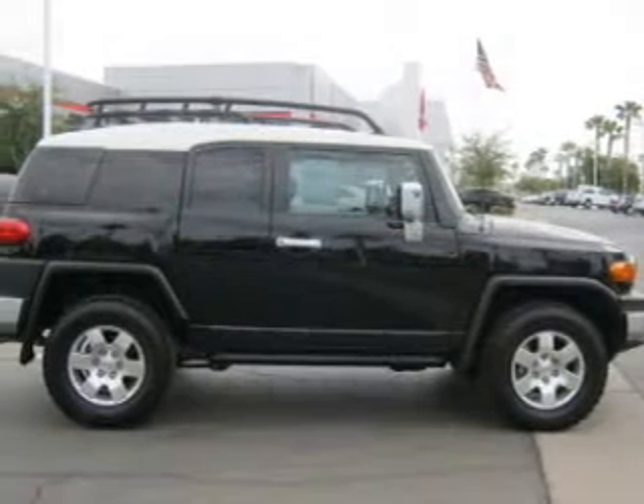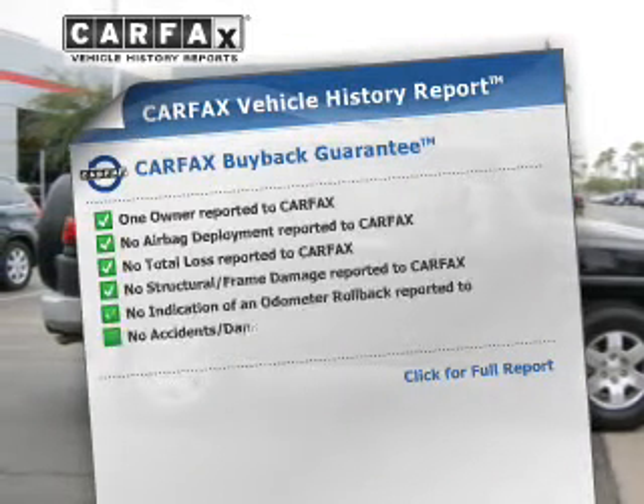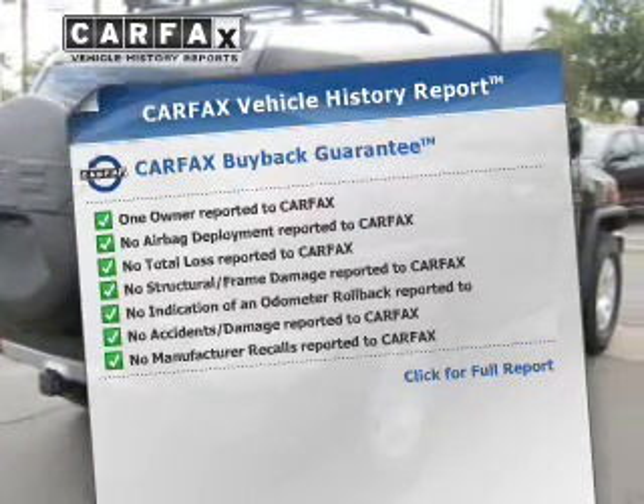You will appreciate the safety feature of anti-lock brakes. An included Carfax vehicle history report allows you to purchase with confidence and the knowledge that your buy was a smart choice.